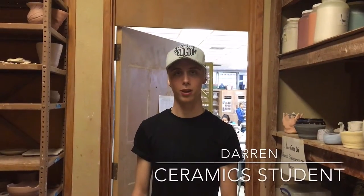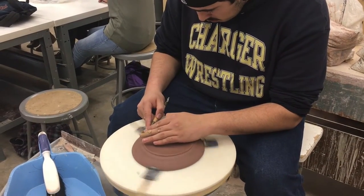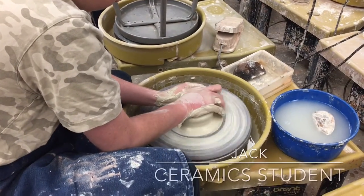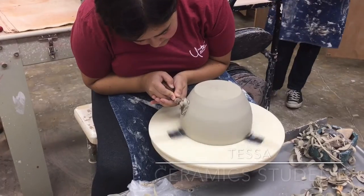Hi, my name is Darren and I'm in second period ceramics. I've been in this class for about two years now and we've had a lot of fun experiences. We've gone on field trips and I've learned a lot of techniques as an artist.